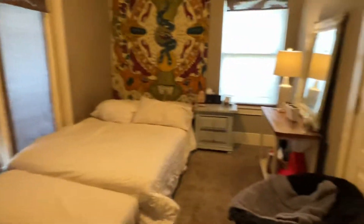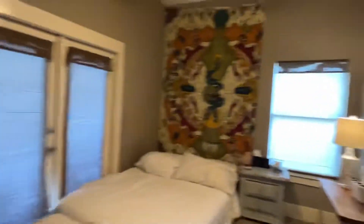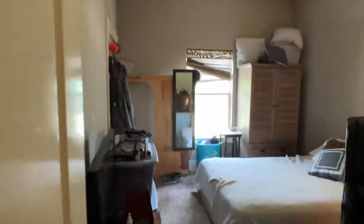Then we go down the hall — the second bathroom is here, and then the kids' bedrooms. Here's one room. There's the second room through here. The bathroom all needs to be updated, and it walks out to the back area.